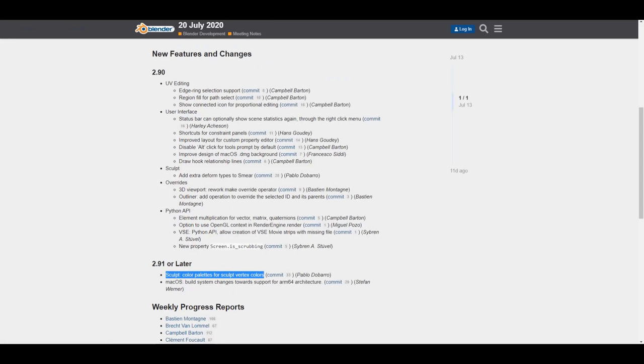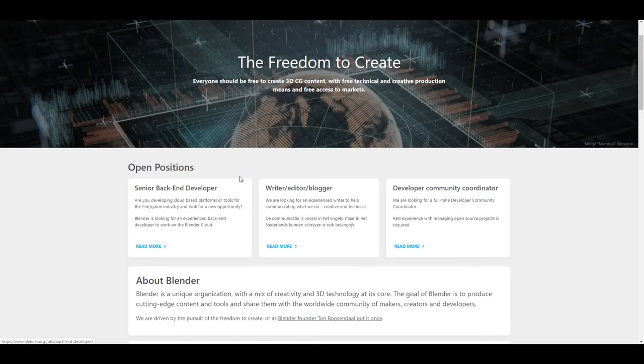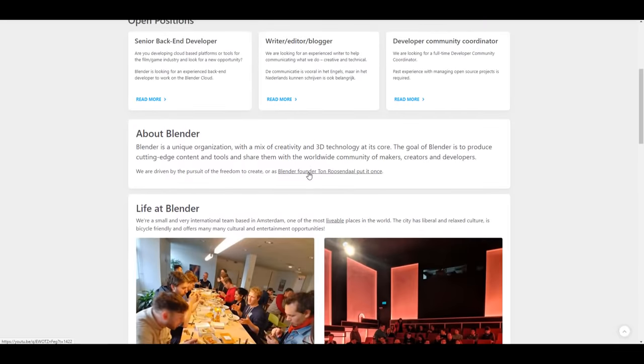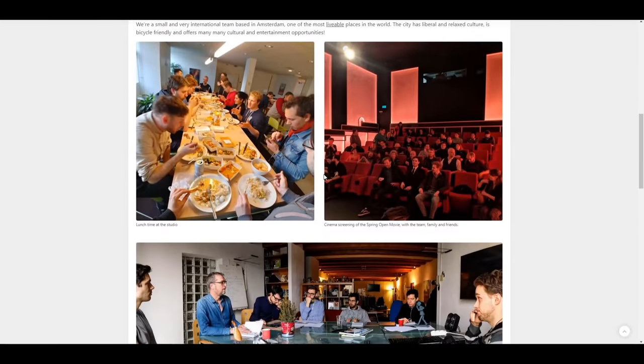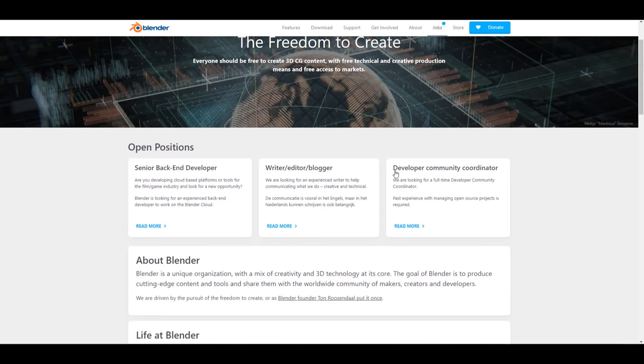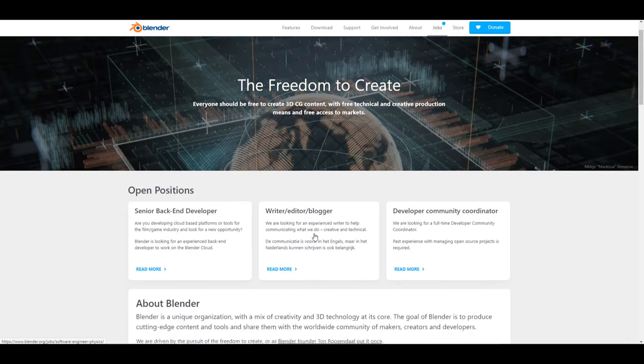There's also some very interesting news: Ton Roosendaal is still publishing open job positions at the Blender Foundation. There are currently three open positions — a Senior Back-End Developer, a Writer/Editor/Blogger, and a Developer Community Coordinator. I'll put a link in the description. These are fully paid jobs, and since Blender is funded by a number of companies, this is a great opportunity.